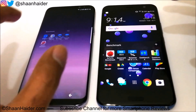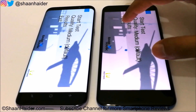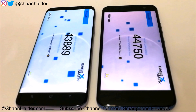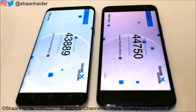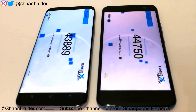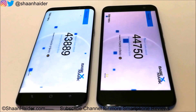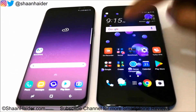BaseMark X is a gaming benchmark, giving us an idea of gaming capability and GPU performance. The winner is again the U11, scoring 44,750, while the S8 Plus scored 43,889 — around 44,000. The difference isn't huge but the HTC U11 is scoring more overall, with credit going to its better GPU.